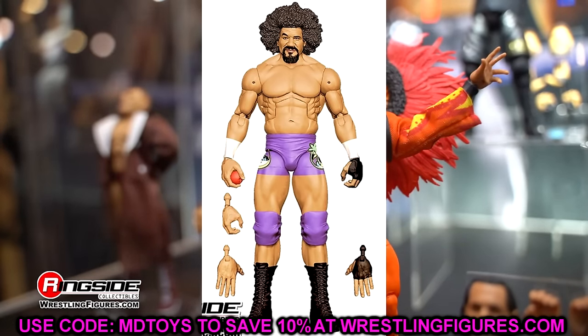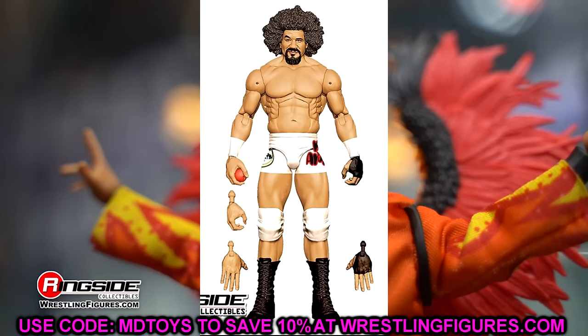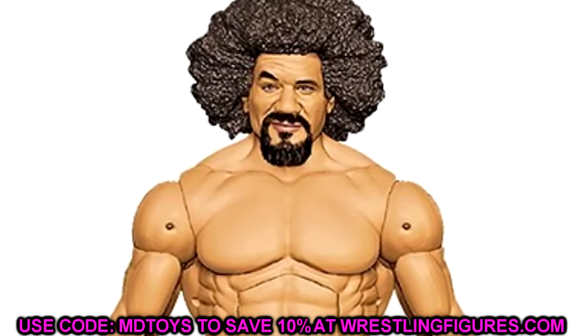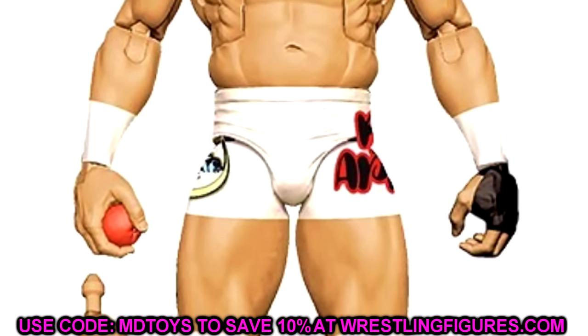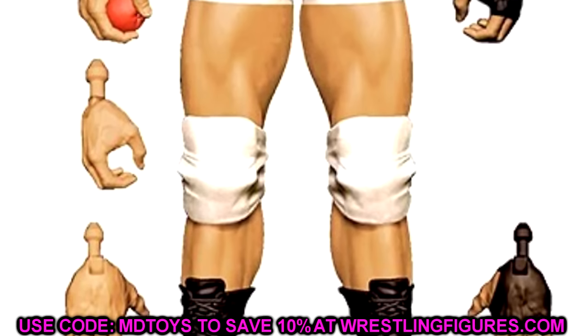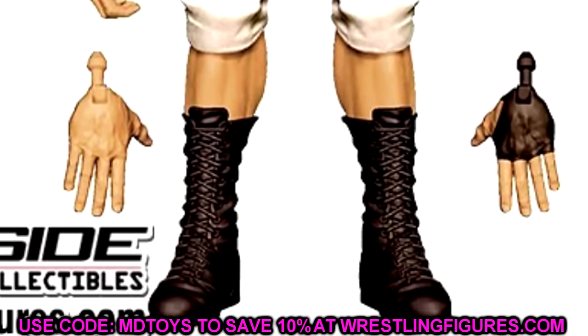Finally, Elite 113 has a long-time-coming Carlito — the chase is in purple and the regular is in white/cream gear. Both look sick. I love the purple one especially. Great looking head sculpt, a solid torso choice. He comes with the apple — I'm not sure if it'll be loose or sculpted into his hand, but I'm hoping for a loose apple accessory. Either way, getting Carlito in the line is a big deal.